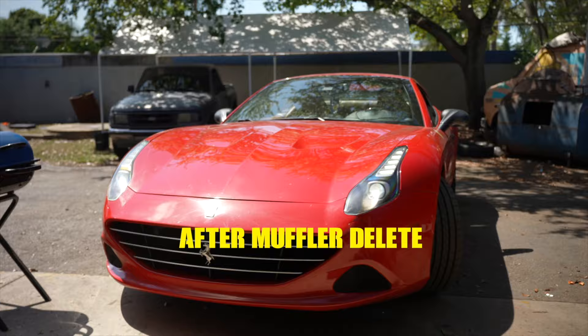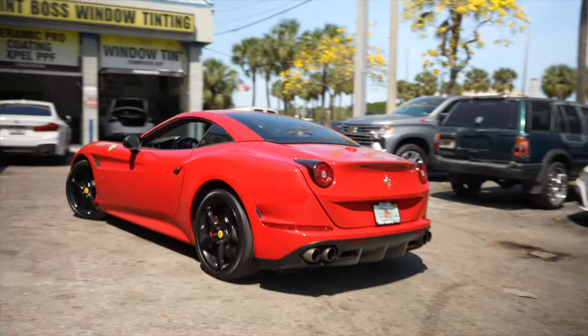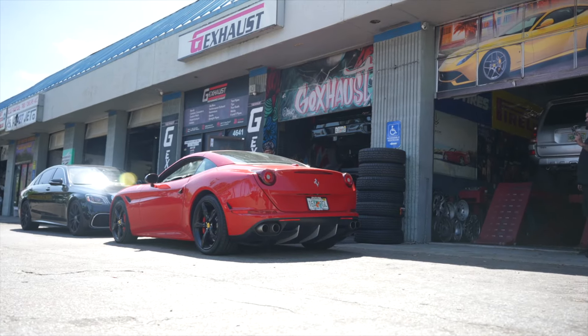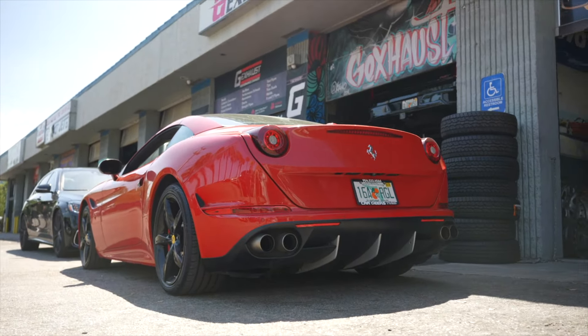Actually having a hard one — reacting to the exhaust sound after the muffler delete.